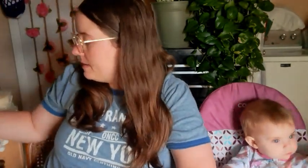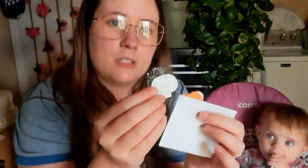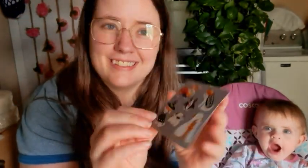This next package is from Summer. She sent me a Halloween card — so cute! Inside the card was some stickers: there's fun stickers that look like ghosts, and a cat — it's got eyes you just have to poke out — and a pumpkin, and this is like a little sheet of dog stickers.